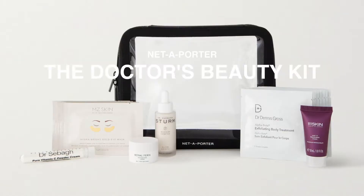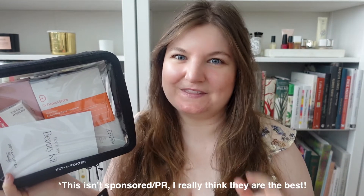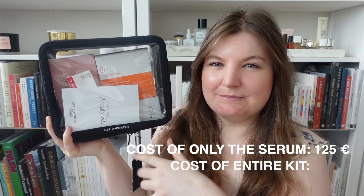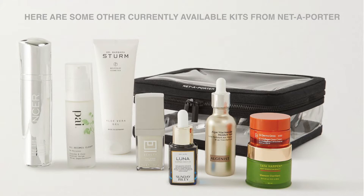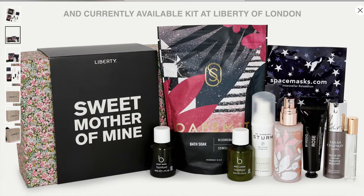This is the Net-A-Porter Doctor's Beauty Kit. Net-A-Porter is not the only brand that does these curated kits, but they are the ones where I think you get the best offers. The total cost of this product is around €125, but the cost of the entire kit is only €70. This means you're getting the serum at almost half price, and then you get five other either full-size or deluxe sample-size products completely free. If you had your eye on a Dr. Barbara Sturm product and it's not in this kit, keep your eye on the website because they do these offers quite frequently.